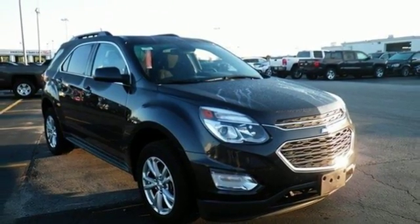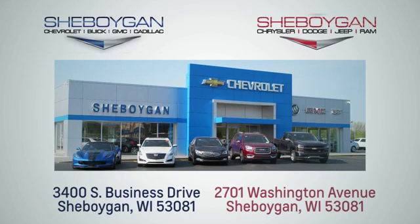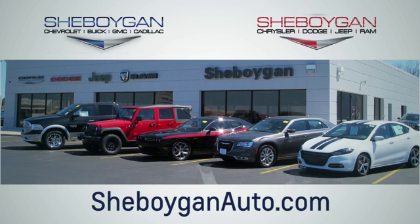You'll never know till you try. Test drive it today. Choose Sheboygan Auto. We're conveniently located at 3400 South Business Drive or at 2701 Washington Avenue in Sheboygan, Wisconsin. Sheboyganautos.com.